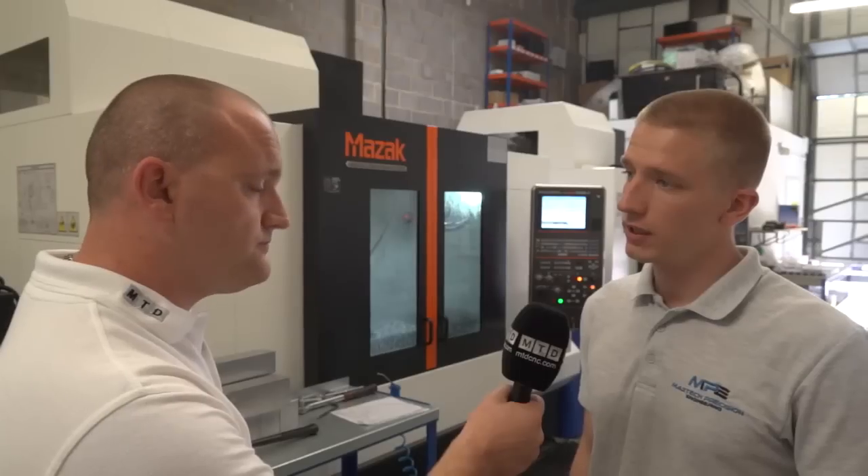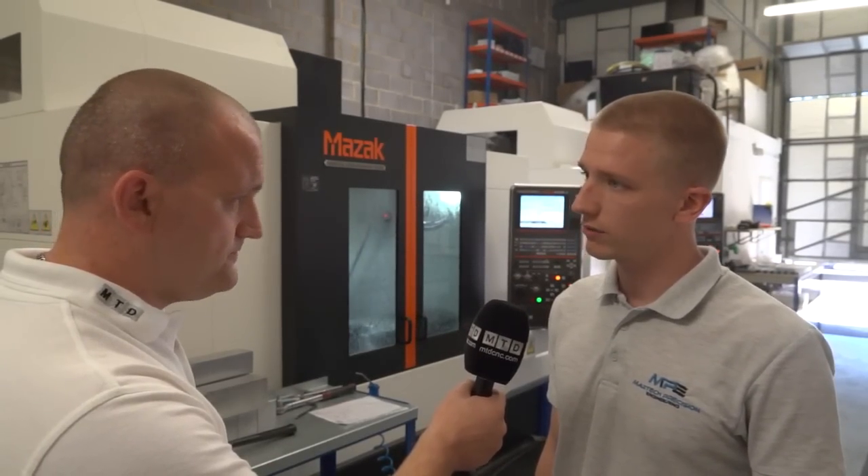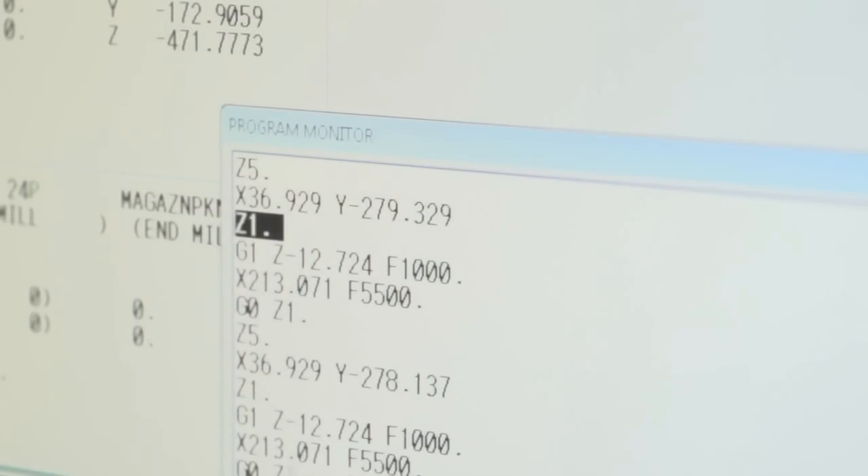Wayne, when was Maztec formed? So we moved into the unit in November 2014. The first machine came in January 2015. Six months later we got the second Mazak and since then we're growing into a reputable company.